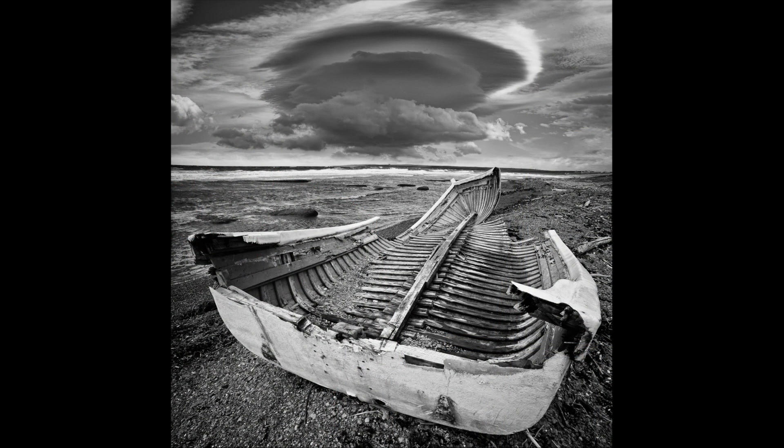A boat wreck, in black and white. I love this kind of thing — this is what I'm talking about. This is definitely past its expiration date. This thing is done, but look at the beauty in it. And it doesn't hurt to have that huge lenticular cloud floating up above. That even makes the whole thing look even more ominous.